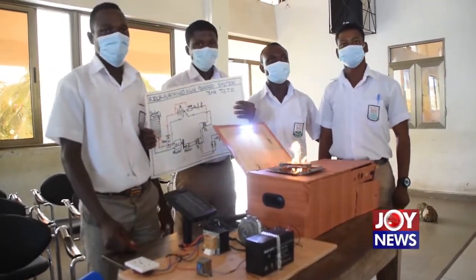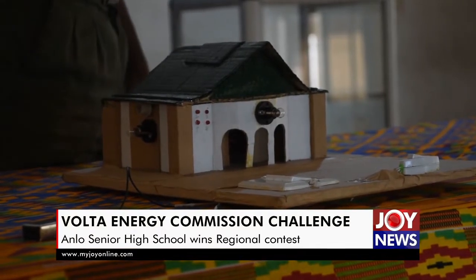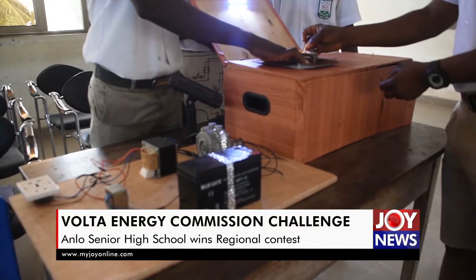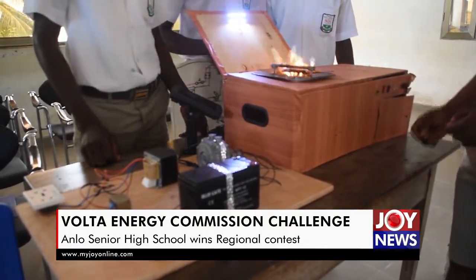Six schools presented various models of renewable energy, exhibiting their immense knowledge in the field. The Chito Senior High Technical School presented solar-powered electronic stove technology, with energy powers found to produce air over water, producing a less dense fuel to generate gas.